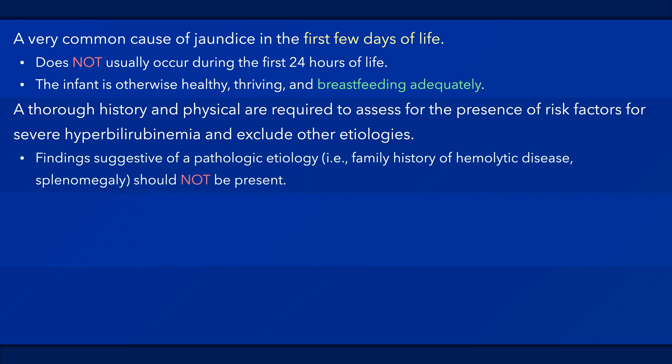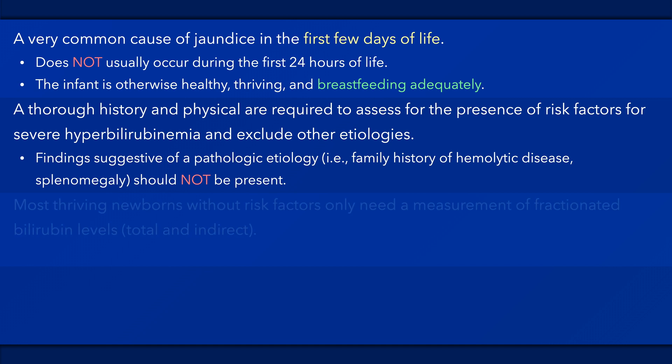A thorough assessment should not reveal findings suggestive of a pathologic etiology, such as pallor or splenomegaly. Most thriving newborns without risk factors for severe hyperbilirubinemia will only need measurement of fractionated bilirubin levels — that is, total and indirect bilirubin. An hour-specific nomogram should be used to predict which infants are at risk for developing higher bilirubin levels.